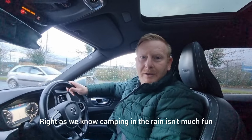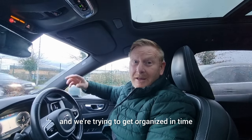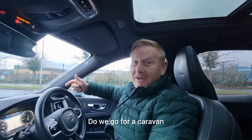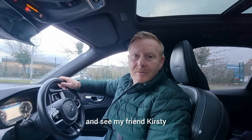Camping in the rain isn't much fun and we don't actually know what to do for next year. We're trying to get organized - do we go for a campervan, do we go for a caravan, or do we buy a new tent?